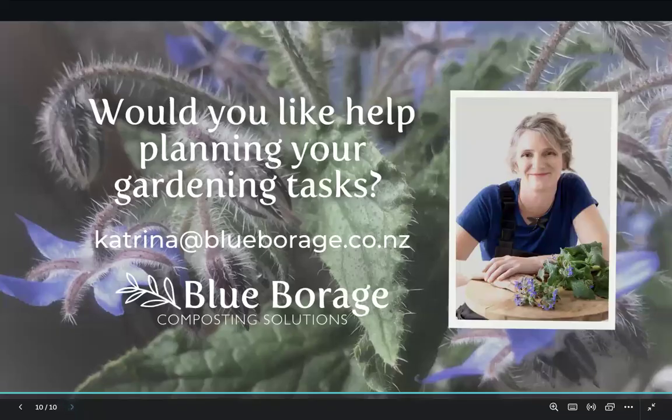Anyway, on to the final slide — if you would like help planning your gardening tasks using the biodynamic moon calendar, please reach out: katrina@blueborage.co.nz — there's also a link in the description with this video. Look forward to catching up again next month. I can't find my notes with the big overarching goals right now, but everything here is from October — anyway, enough for now, have a great month in the garden!